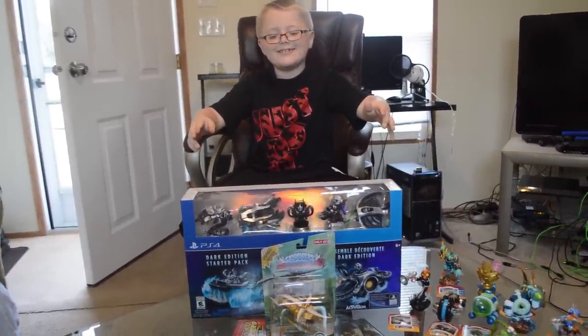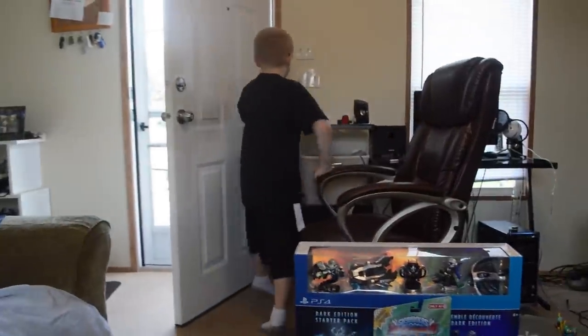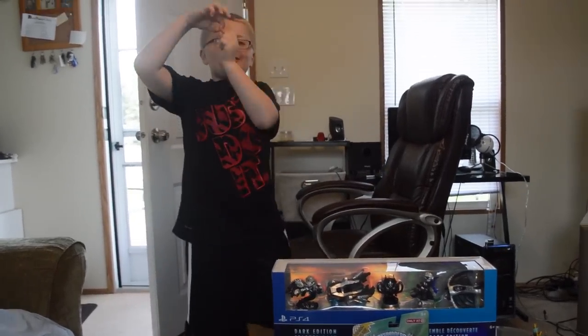E for Everyone 10 and up — and Kaden is only 8, though there's some back-and-forth about whether he's 8 or 9. He's just kidding. Let's go ahead and do this thing.